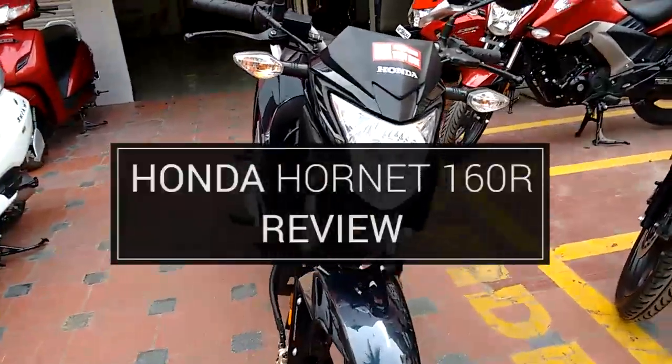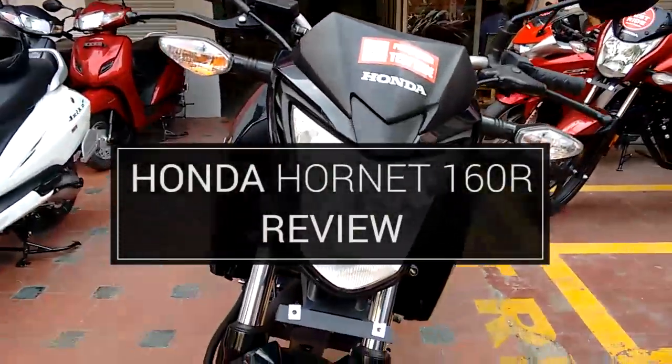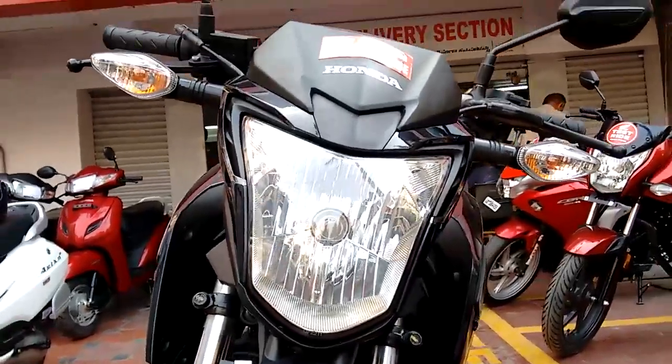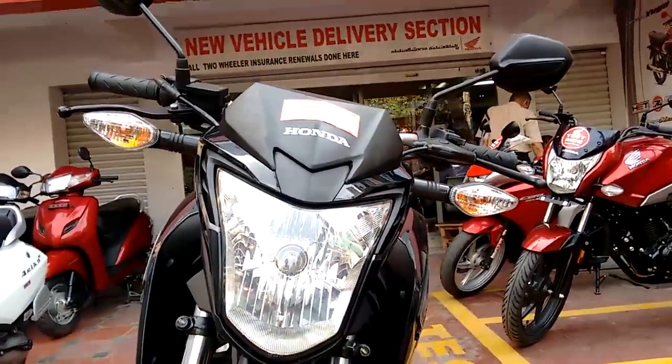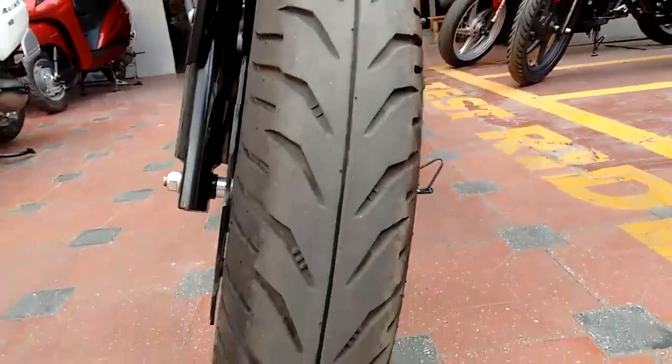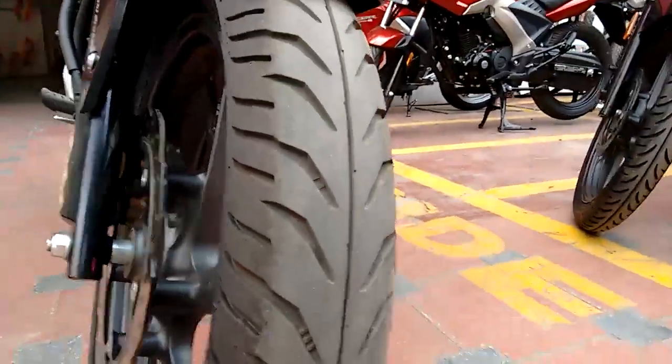Hello guys, welcome to my channel Comrader Bengaluru. As we all know, Honda is best for its smoothness. Today I am reviewing the new model from Honda, that is the Hornet 160R. As the name of the bike suggests, Hornet sounds muscular.